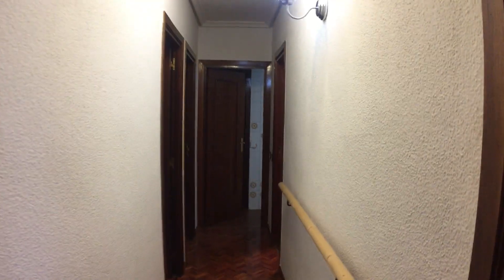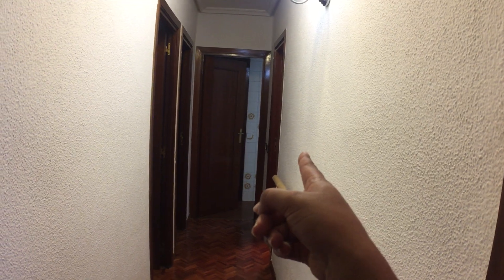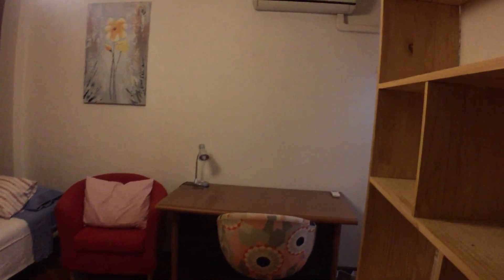The second corridor leads to all the bathrooms and the bedrooms of the house. Behind me is the bathroom, in front of me is the kitchen, on the right is the second bathroom, and on the left there are two bedrooms. The first bedroom is right here.